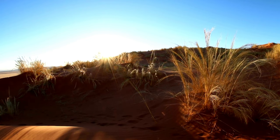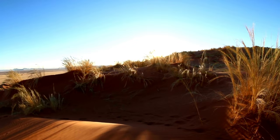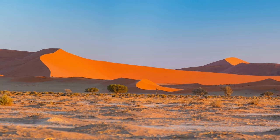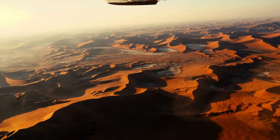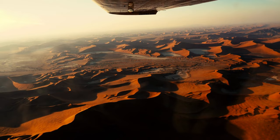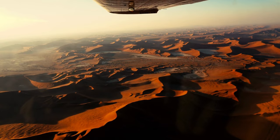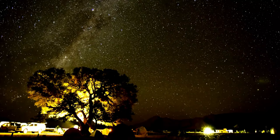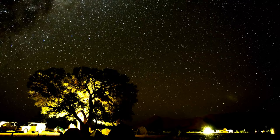Possibly what Namibia is most famous for is Deadvlei and Sossusvlei in the Namib-Naukluft Park — probably the most photographed area in Namibia, and for good reason. If there's only one thing you do when you visit Namibia, do this. It is hauntingly beautiful and peaceful, and it leaves you very aware of how small you are in the big scheme of things. The Namib Desert is the oldest living desert in the world, with the highest sand dunes in the world — some of them 300 meters and higher.